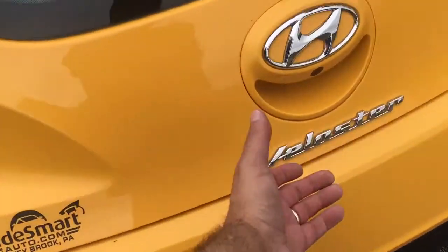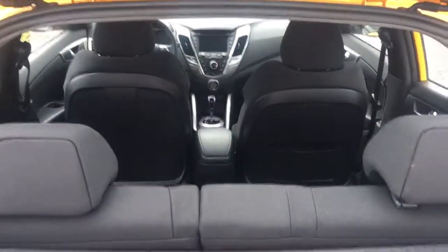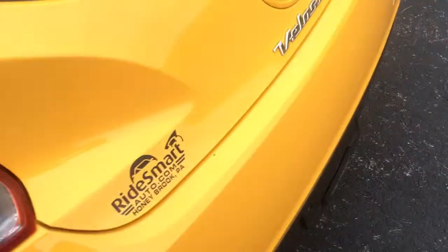All right, let's check out the trunk. Keyless entry, of course. Privacy shield's got the mats. It's a 60-40 split. If you want to see pictures of the seats down, just go to the website and I have pictures of the seats down. Really cool, really neat concept. I like it a lot.